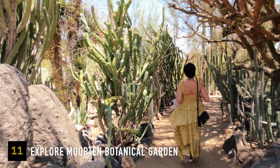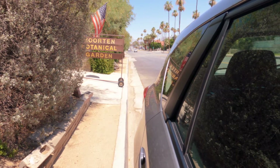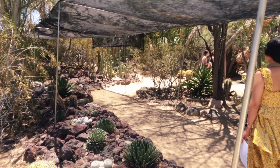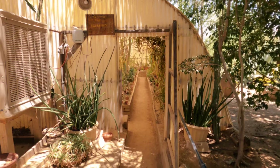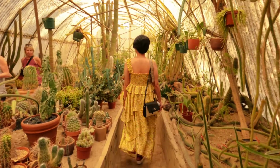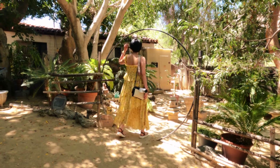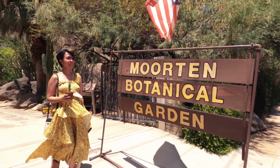If you love botanical gardens, stop by Moorten Botanical Garden. It's open daily except Wednesdays from 10 a.m. to 4 p.m., with free street parking and admission of $5 per person. The garden features stunning succulents, cacti, and other desert plants. Make sure to go inside the greenhouse to see more. I don't recommend visiting in summer due to the extreme heat — spring or fall are the best times. Don't forget to bring home a plant or succulent!